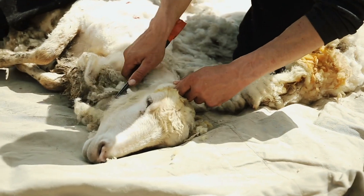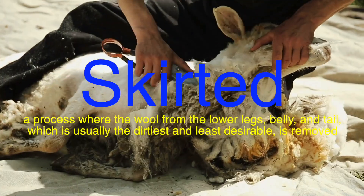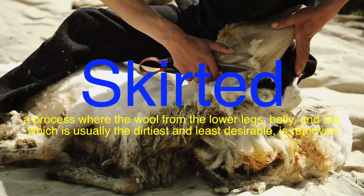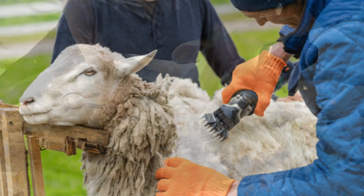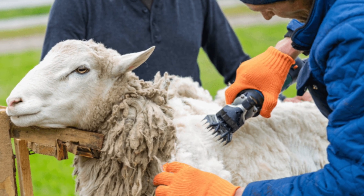After shearing, the fleece is often skirted, a process where the wool from the lower legs, belly, and tail — which is usually the dirtiest and least desirable — is removed. This ensures that only the highest-quality wool moves forward in the processing journey.